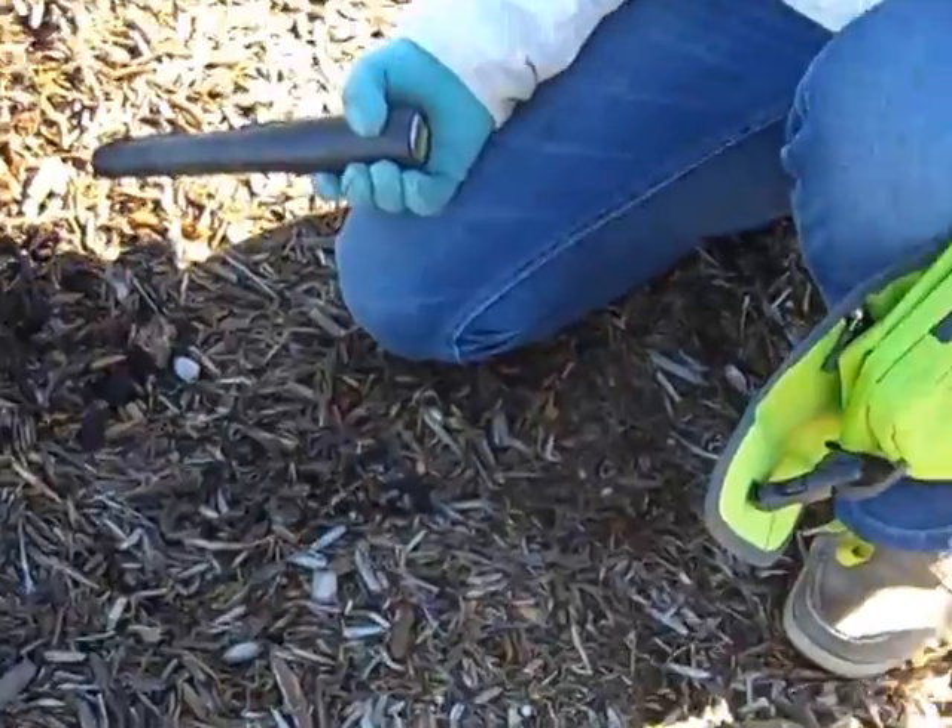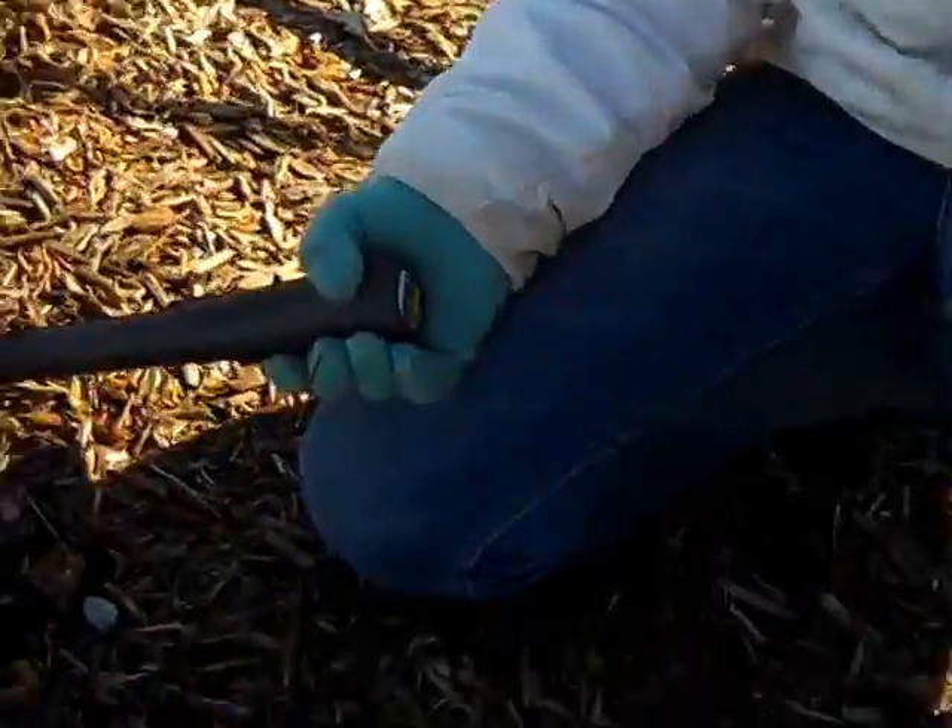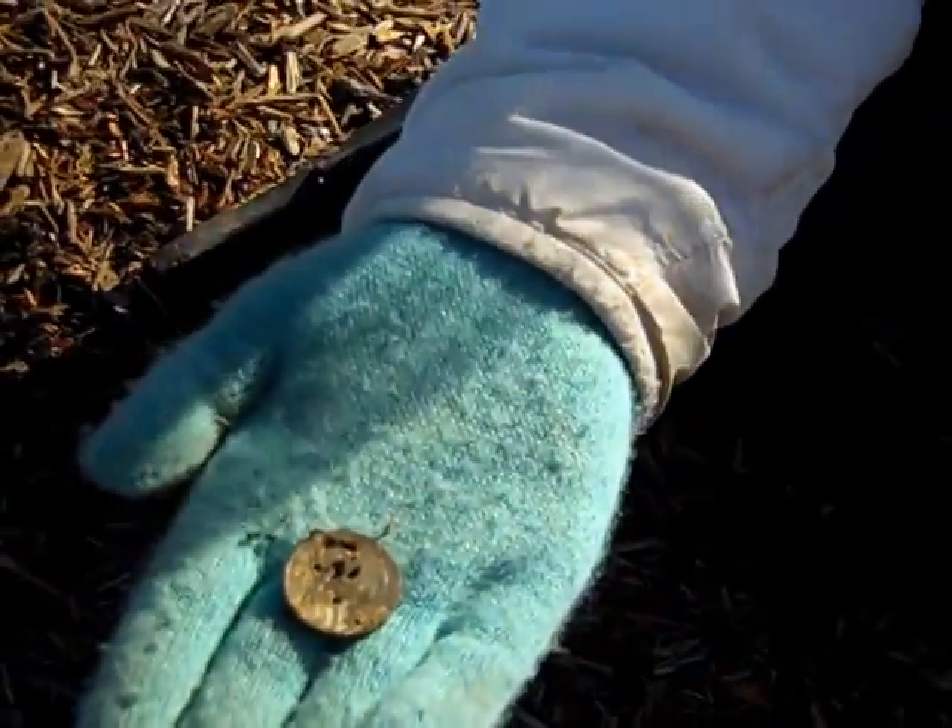Alright, she's found a quarter. Pick that up. We're well on our way.